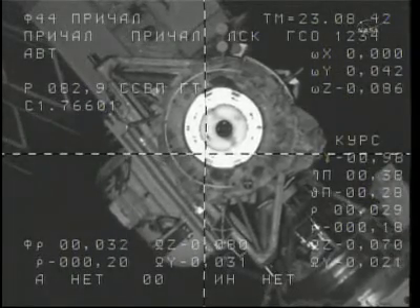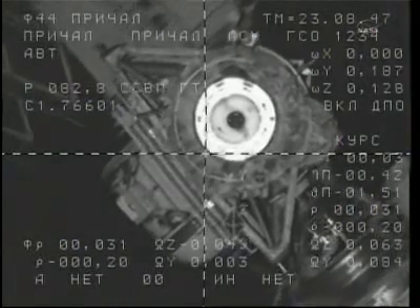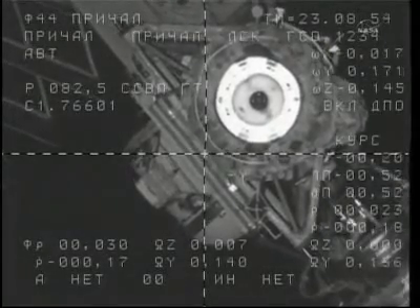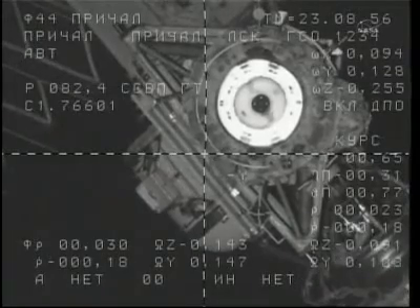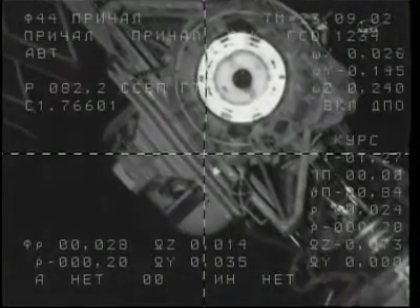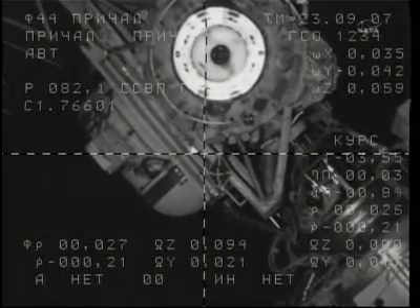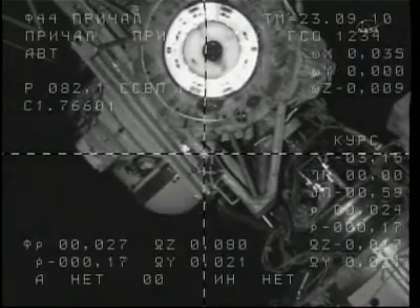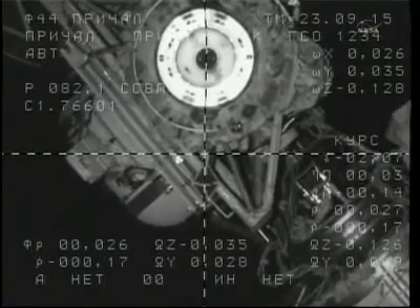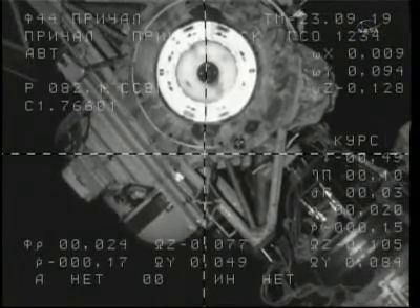Moscow, range is 30. The Soyuz and the International Space Station are just 30 meters apart, crossing the west coast of Africa over Sierra Leone. Range 20 meters — nominal range rate, crosshairs are aligned.